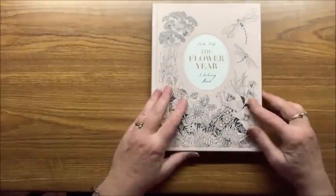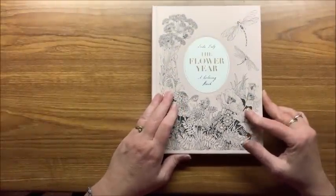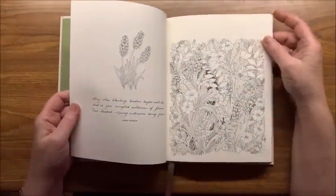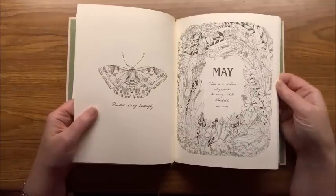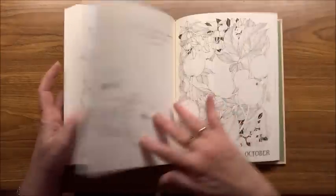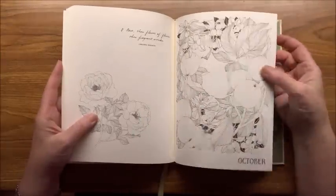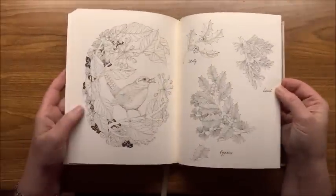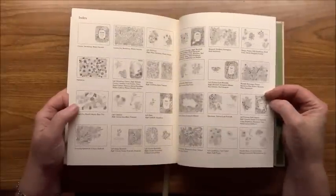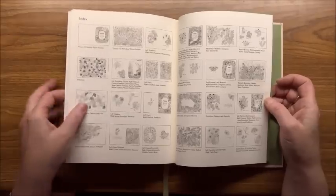This is a smaller hardcover book by Leila Dooley called The Flower Year. It has a bookmark and features flowers going throughout the year from January all through December — beautiful pictures. In the back it indicates what each of the flowers are in each picture, which helps you look up the particular flower if you want to color them realistically.